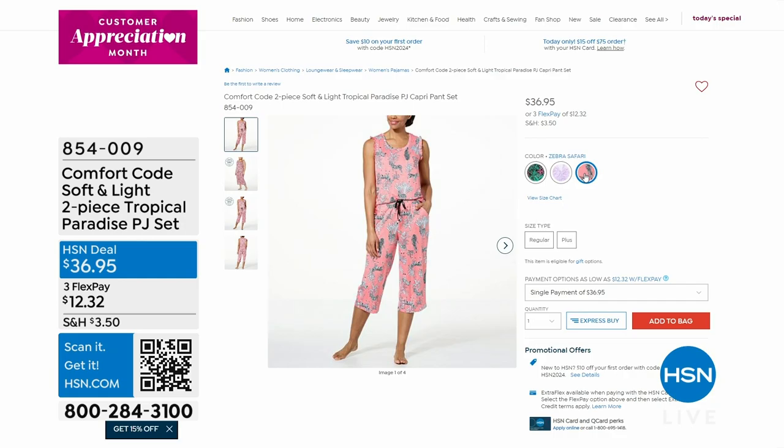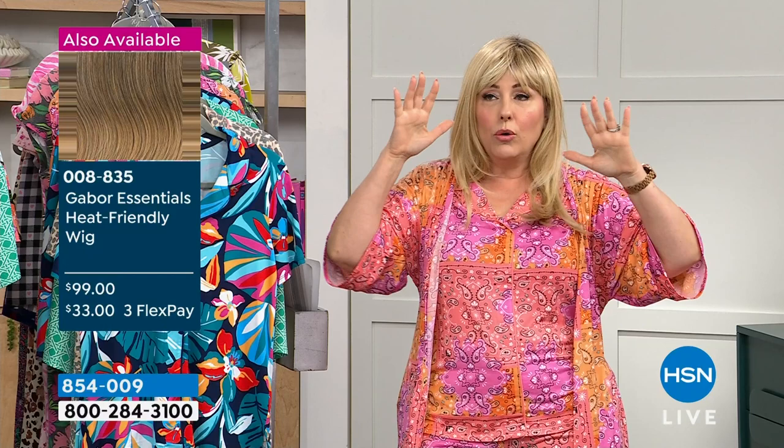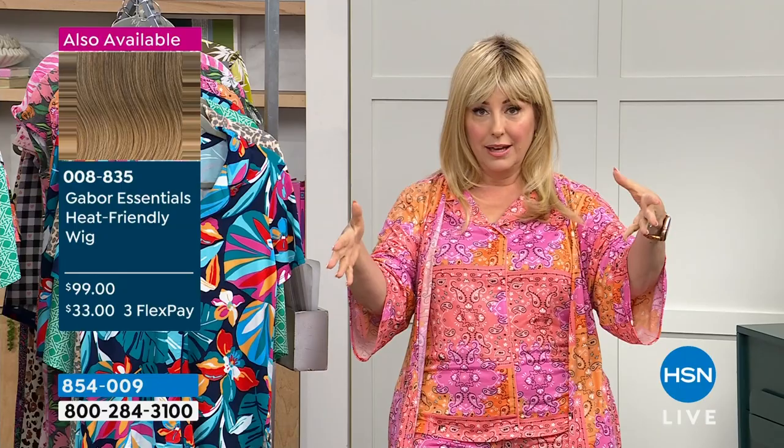If you've been watching me for these many years — I did not get bangs permanently. I just felt like bangs for a minute. Revelry is the name of this wig. We've had it as a weekly deal drop all week, but I want to mention that today we have a coupon — $40 off when you open an HSN credit card.